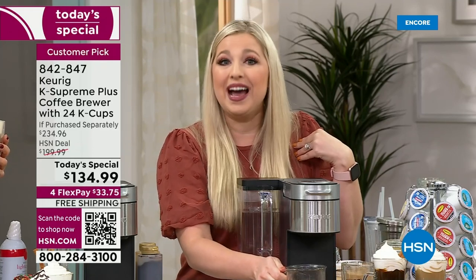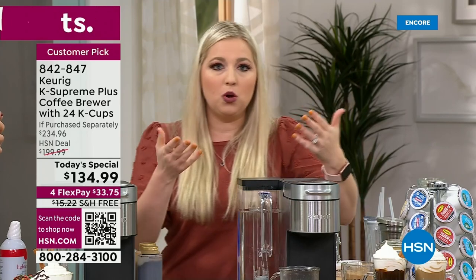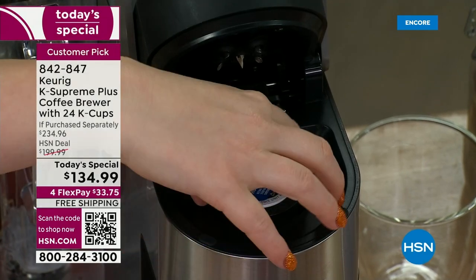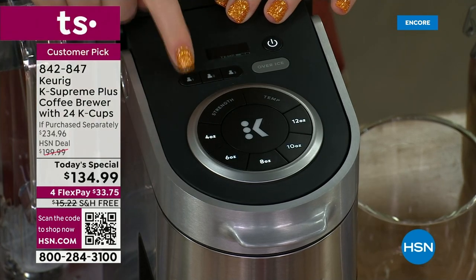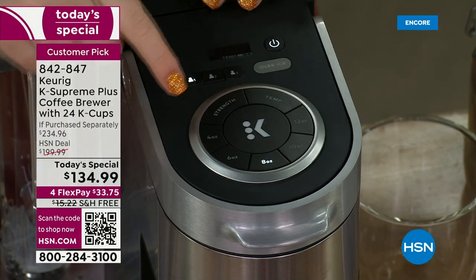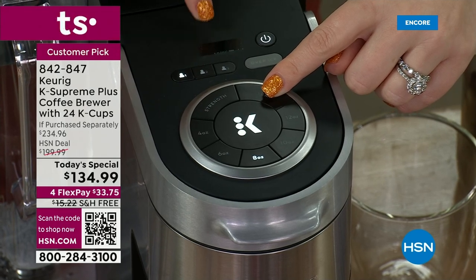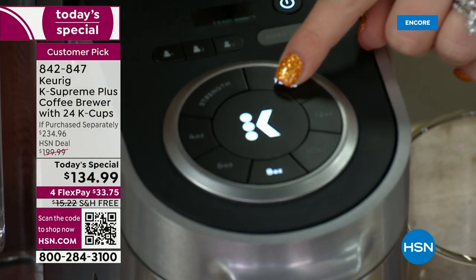Here's what programming looks like in practice. Let's say you want to set up hot chocolate for your grandson at a lower temperature. Hit profile number one, select the 8-ounce size, then dial the temperature to the lowest dot — the screen shows three dots: one dot for low, two for medium, three for hot. Set strength to low as well. Then re-hit your profile button and it says 'Saved.' Just like that, your grandson can come over, insert his K-cup, hit his profile button, press the big K, and his drink is ready.